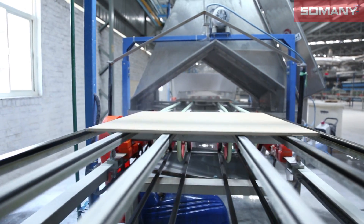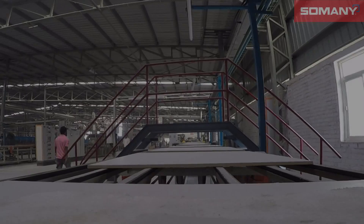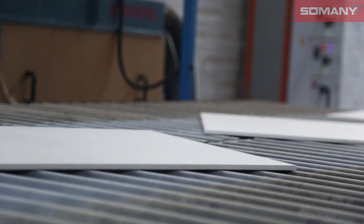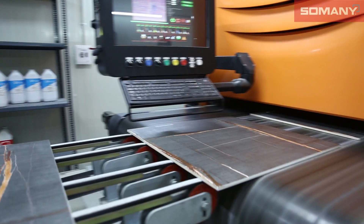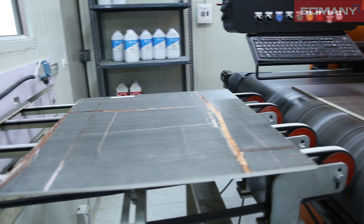We have the most advanced glaze line with unique and special application facilities. It will also be the first time that a company will use special inks like white and lustre, with all designs having a minimum of 8 and a maximum of 64 faces. It is the first time ever that we are using a digital printer for GVT up to 8 colors.